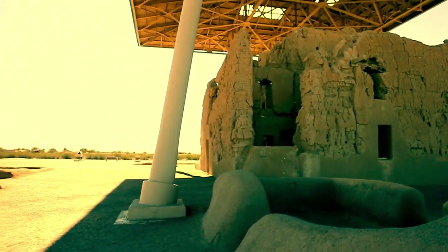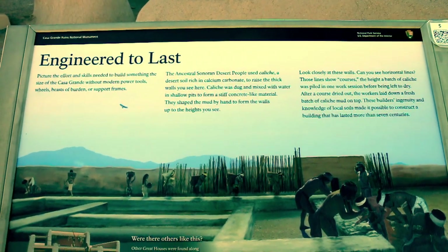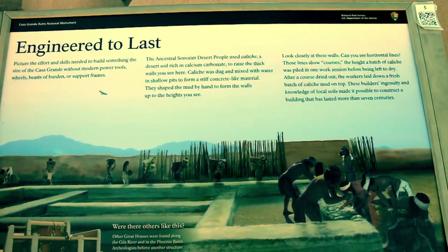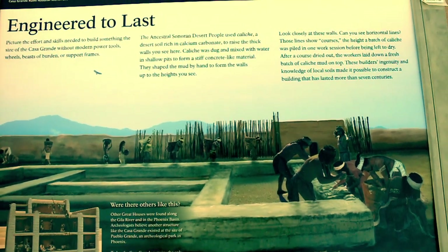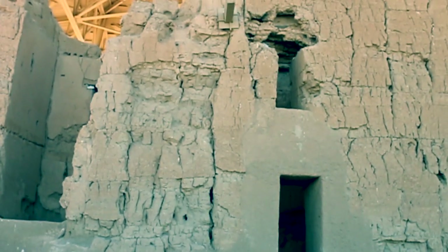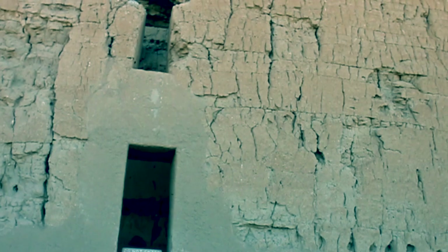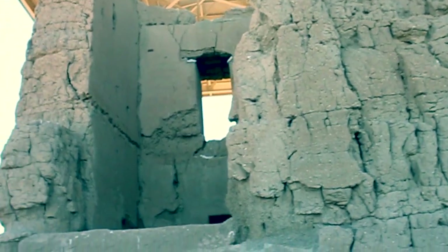That's weird, that's so weird. Engineered to last — picture the effort and skills needed to build something the size of the Casa Grande without modern power tools, wheels, beast of burden, or support frames. The ancestral Sonoran Desert people used caliche, a desert soil rich in calcium carbonate, to raise the thick walls you see here. It's cool, look at this stuff — this is really, really cool.